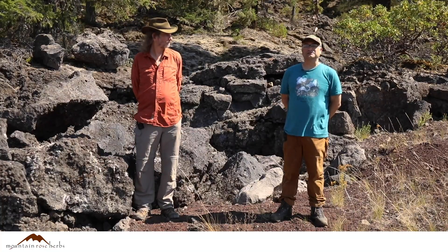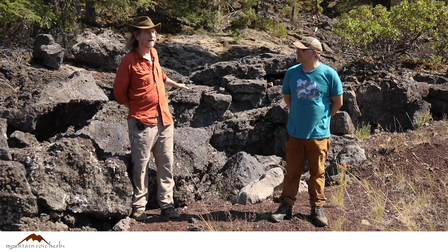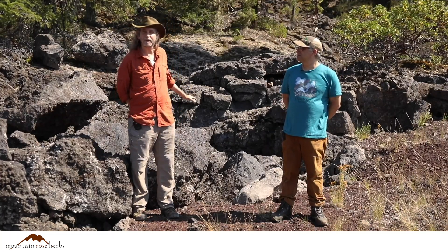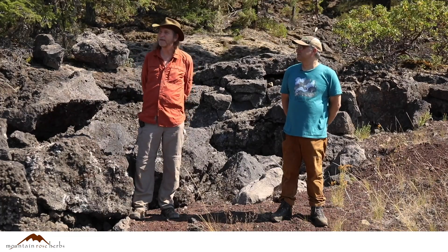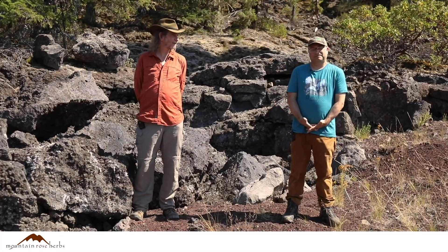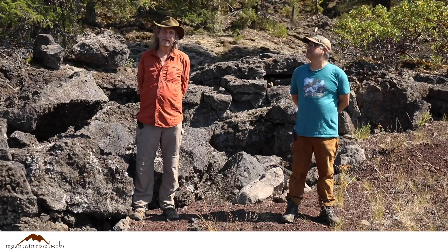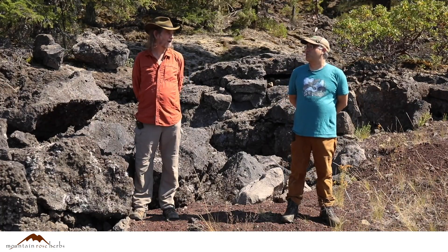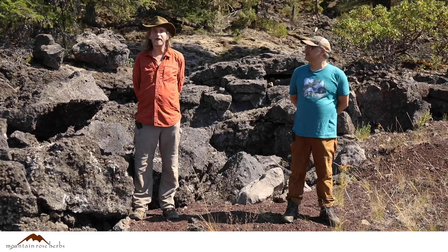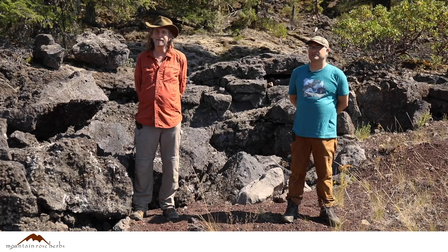On behalf of Mountain Rose Herbs, we're here in the lava beds — a pretty exciting place. Some of the newest lava we have here. This is new lava from the Belknap Crater — it wasn't that long ago compared to much lava. We're at middle elevations in the Hudsonian zone in the Western Cascades of Oregon.